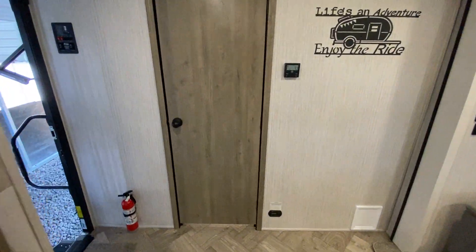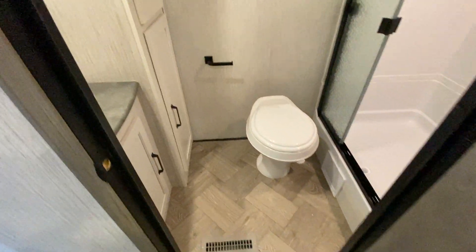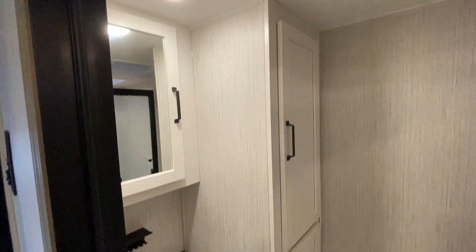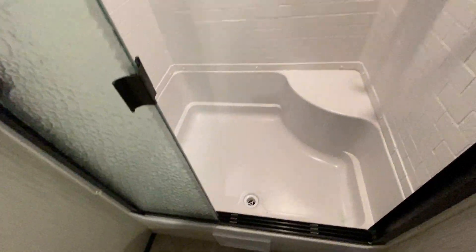Another thing I like about it is if someone's sleeping and somebody gets up early, you can use the restroom — it's on the opposite end of the trailer. So there's a nice big vanity, medicine cabinet, some storage, a linen closet, and then a nice big glass enclosed shower right here.